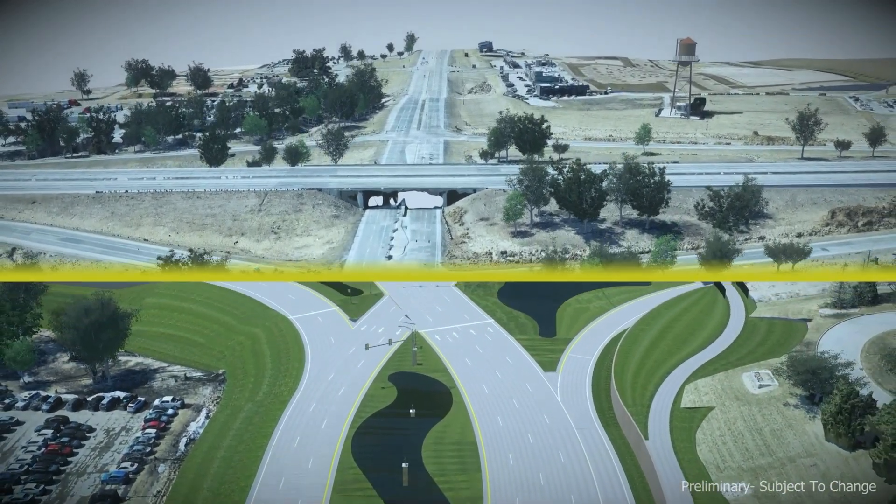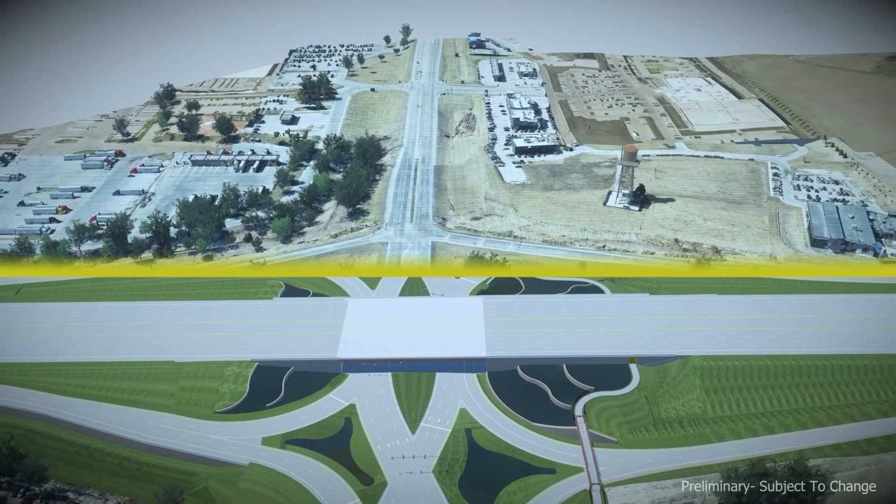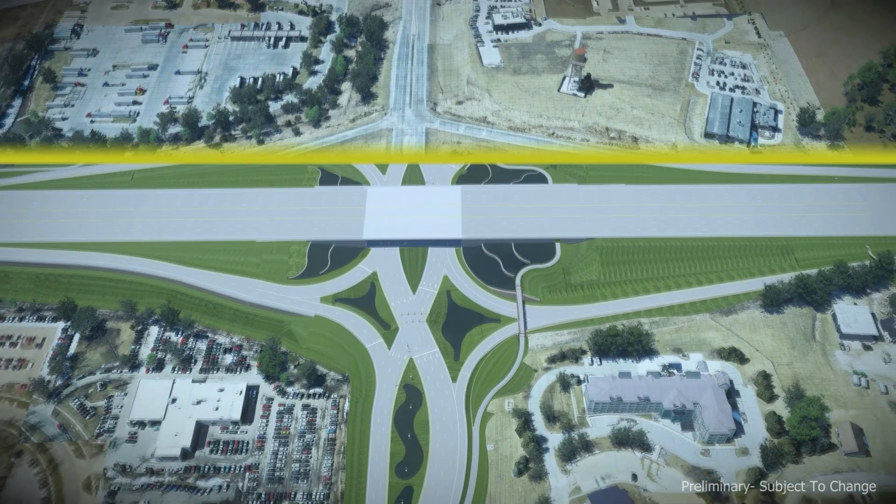Following the city's complete streets policy, we recently completed a project on the north side of Hickman Road where we built a 10-foot trail from Walnut Creek east over to the signalized entrance into the Lifetime Fitness area. With this project, we'll continue that trail.